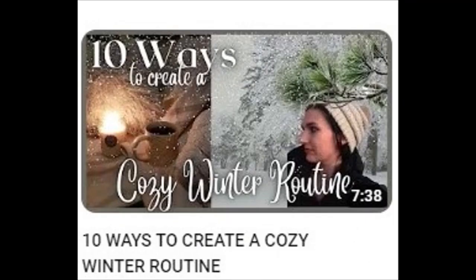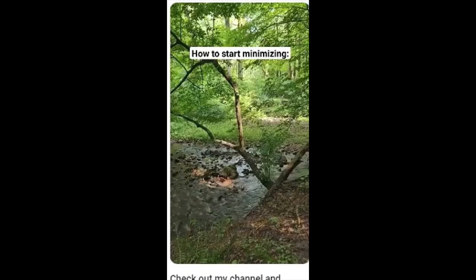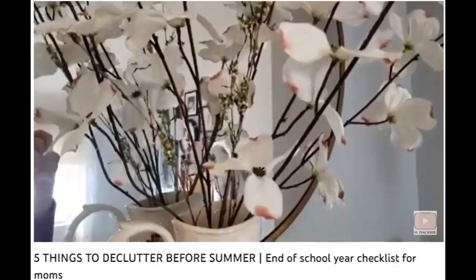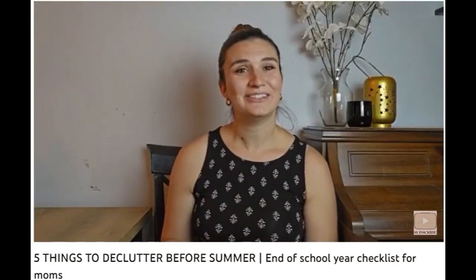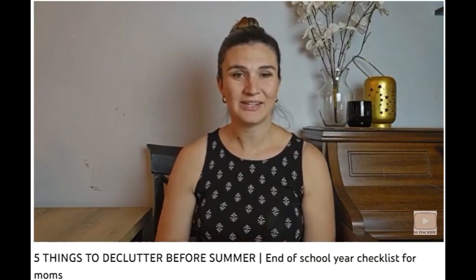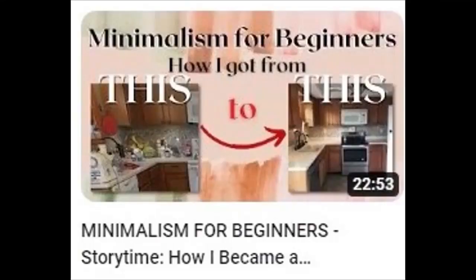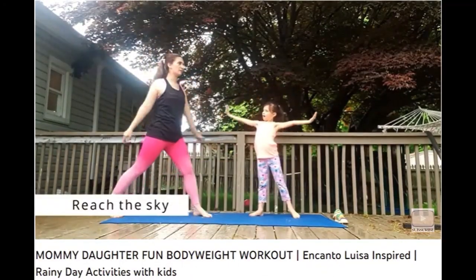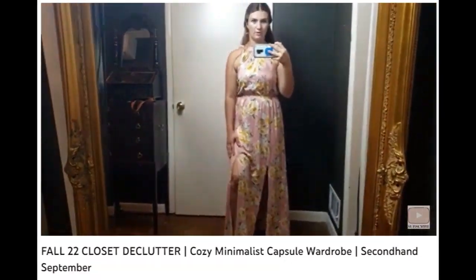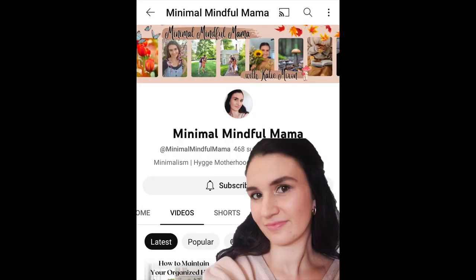She got right to the point, didn't she? She doesn't have a lot of time because she doesn't want to waste it. If you still have Easter decorations out, now is a great time to go through those and either declutter ones that you don't anticipate using again next year, or to pack them away for the summer season. It's not all hard work to live a minimalist lifestyle. Ready to clean up your act? Even if you're not, it's a lot of fun to watch others do all the work — so check out Minimal Mindful Mama.